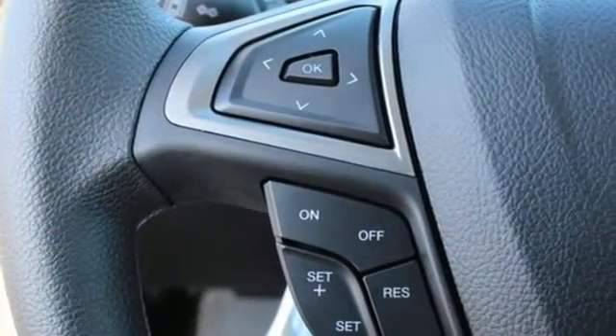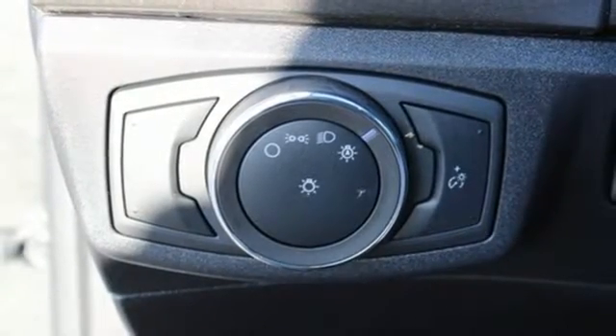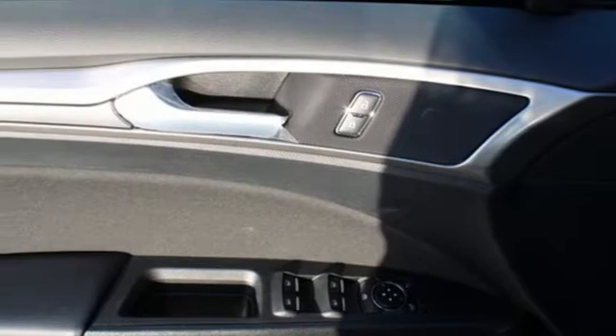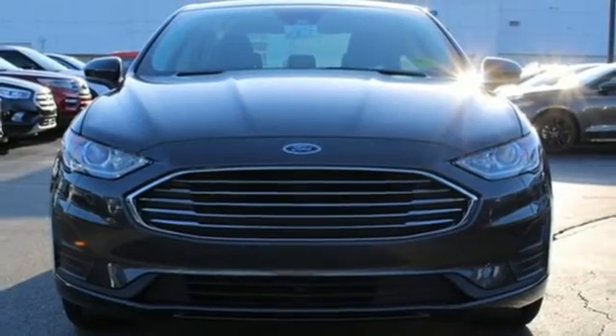Manual tilting steering column, automatic transmission, aluminum wheels, gas pressurized shocks, and an intercooled turbo inline four-cylinder engine. Someone's going to drive this fantastic vehicle off the lot.